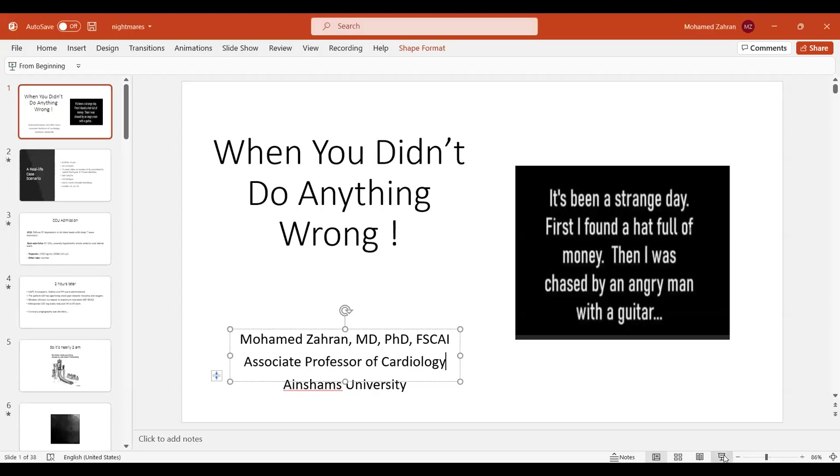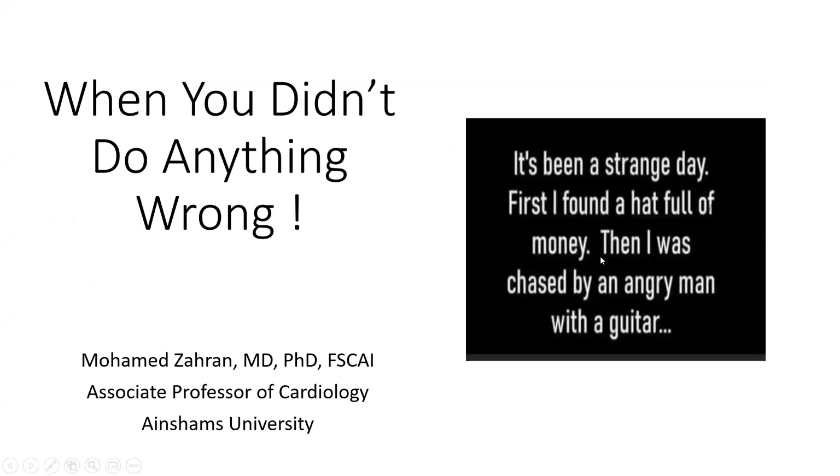Good evening, our dear friends from everywhere. This is a series of interesting cases in coronary intervention that I will be presenting on our channel, Cardiology Education Channel.